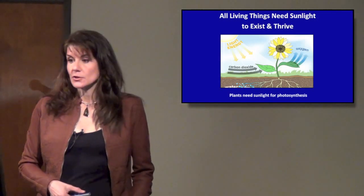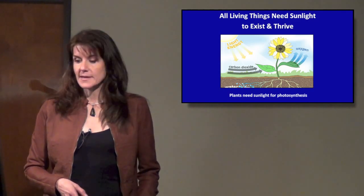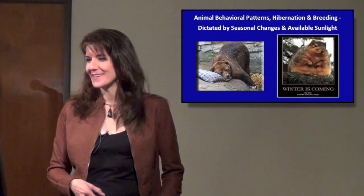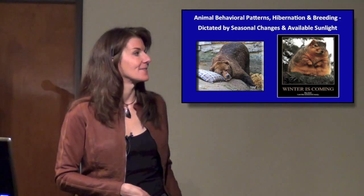We pretty much all know that all living things need sunlight to exist and thrive. Plants need sunlight for photosynthesis, as we all learned in elementary school. And animal behavioral patterns — hibernation and breeding — are dictated by seasonal changes and available sunlight.